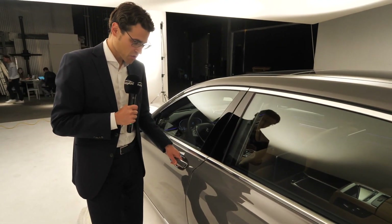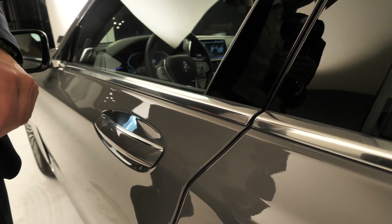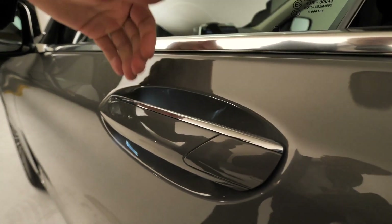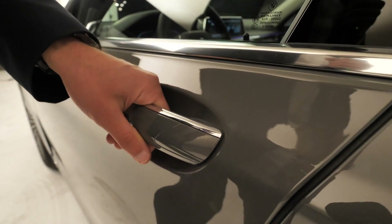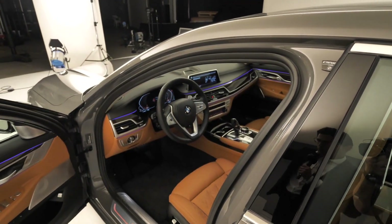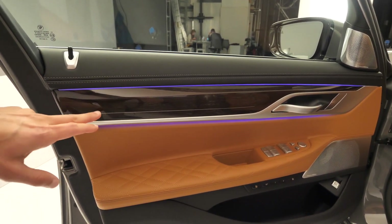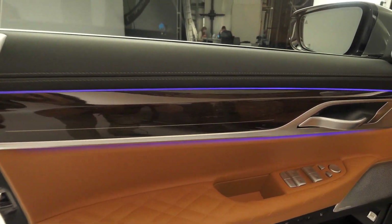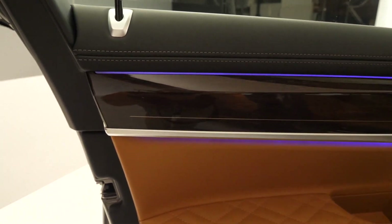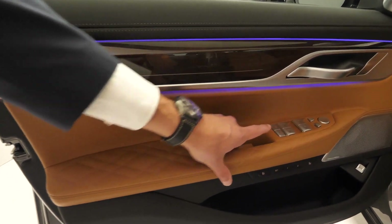Here we go with the interior. Let me first show you the soft close feature — magic, as always. The door handles have a very pleasant tactile feeling and are also illuminated — it really feels pricey. Inside the doors, you can already see the ambient lighting with different colors available. The decorative elements are always wood, here in a shiny surface finish. There's also soft material on the inside of the doors, and all the window buttons are galvanized — good build quality there.